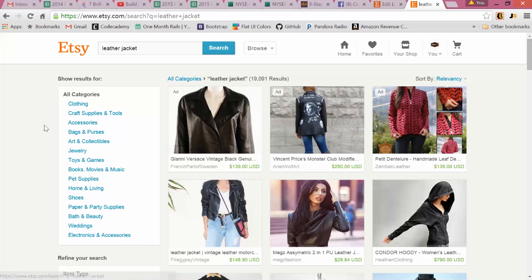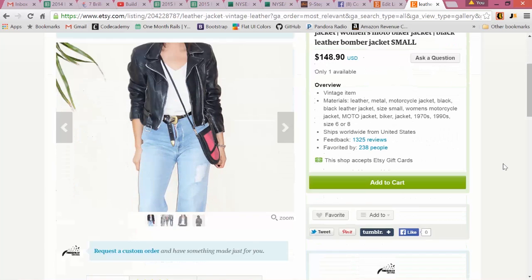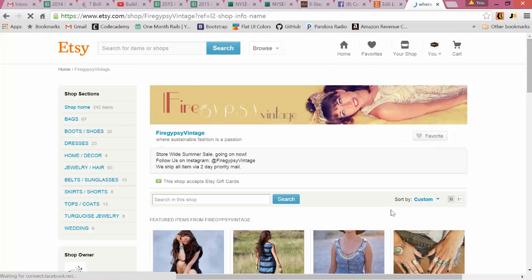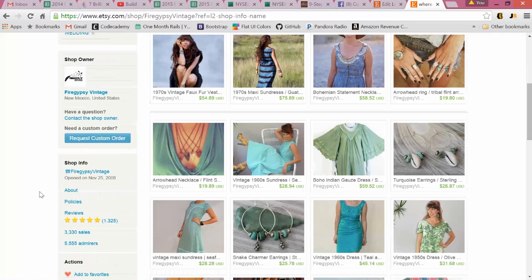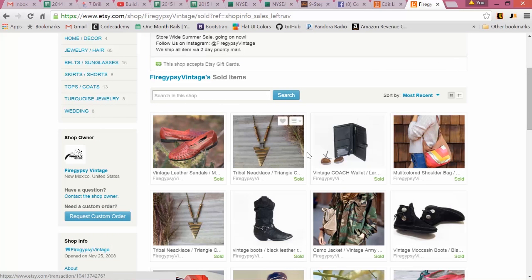Continuing on my leather jacket idea, here are the sponsored ads at the top. Let's look at this one. To look at their actual sales, scroll down — you'll see their shop. Click their shop name, Fire Gypsy Vintage. Scroll down again, and over here under their reviews you'll see their total sales. Click sales and you can literally stalk and see what items are selling for them.